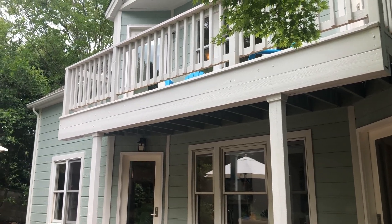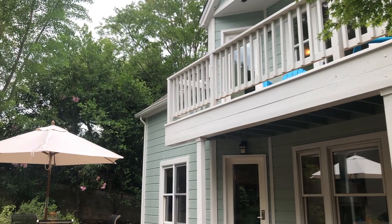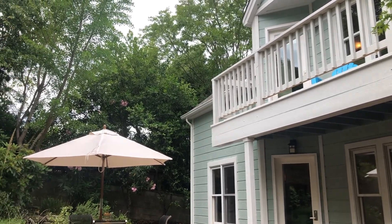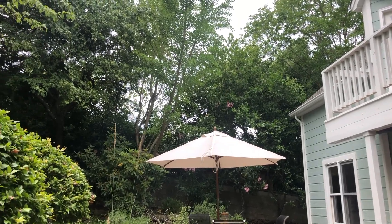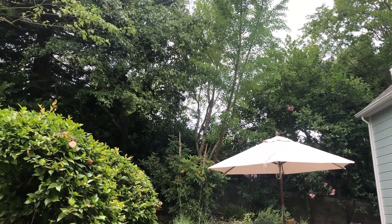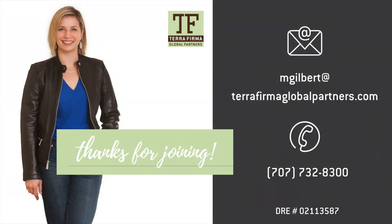I thought we'd end this virtual tour with just one more look at the backyard, let you enjoy it for a couple more seconds. This home is being offered for $1,095,000. And if you'd like to see it, I would be glad to show it to you. You can send me an email or give me a call — I'll drop my contact information in the comments below. Thank you for joining us today and we'll see you next time.